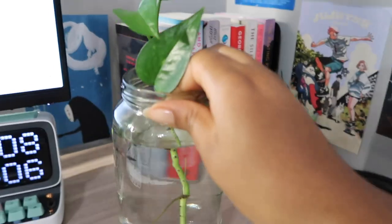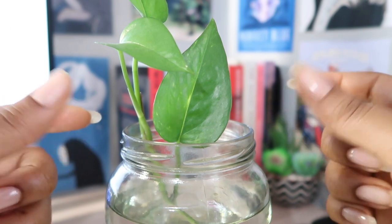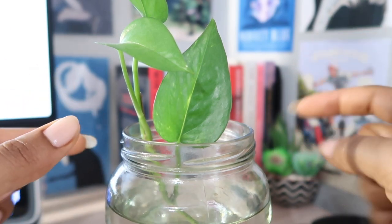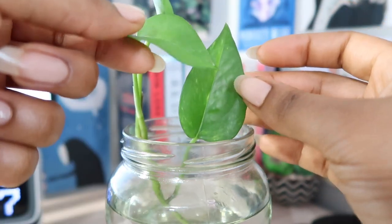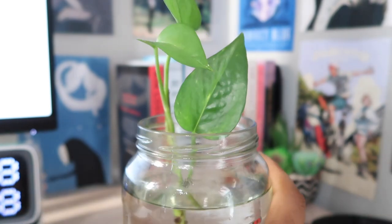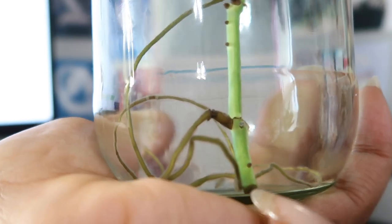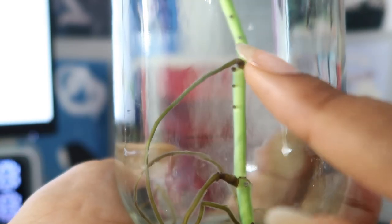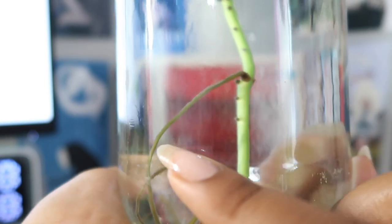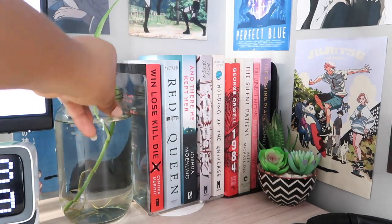Starting the last part of my desk — the book nook area — with this plant I'm trying to propagate. It's a pothos plant I took from downstairs; my mom cut a piece for me at the beginning of January. You can see its roots coming in — when we cut it this is all we had, and I've just been filling the water up as high as I can so it gets submerged and can grow.